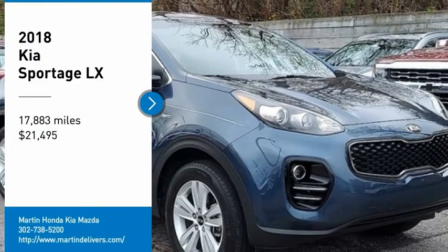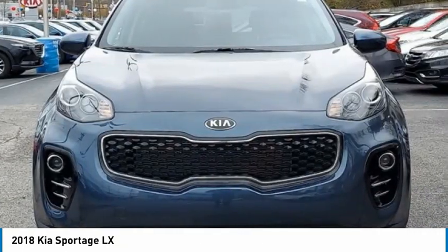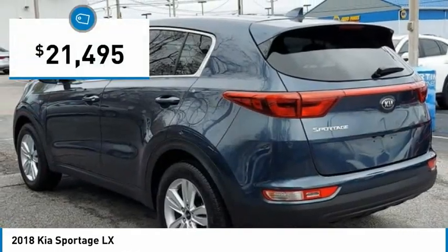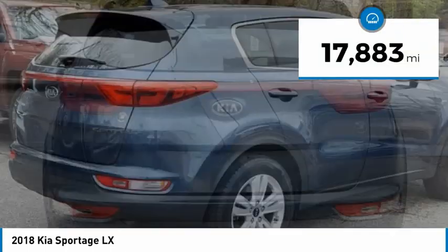We are pleased to show you the 2018 Sportage. With its sleek and stylish exterior and its roomy feature-laden interior, the Sportage both looks good and performs well on the road, and is priced below $25,000. This vehicle has less than 20,000 miles.